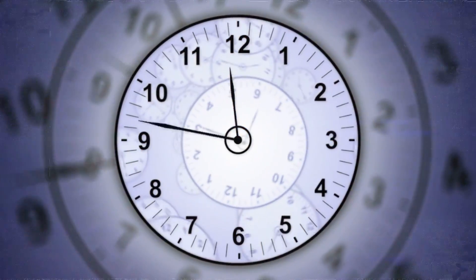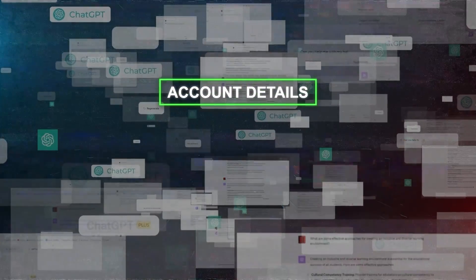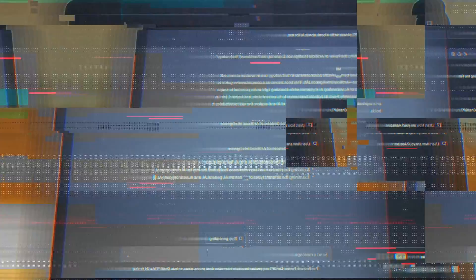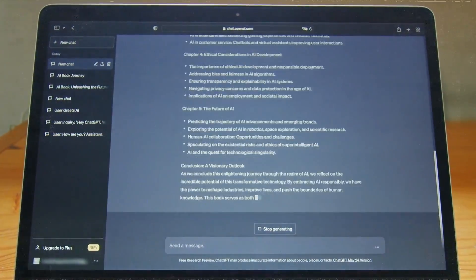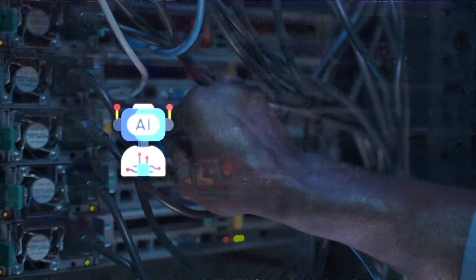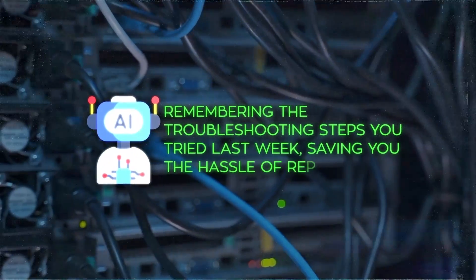Plus, it saves you time because you don't have to keep repeating yourself. It could remember your account details, past inquiries, or even your preferences, like your favorite color or usual pizza order, to offer a smoother and more efficient experience. Imagine calling your internet service provider and the AI assistant remembering the troubleshooting steps you tried last week, saving you the hassle of repeating them.